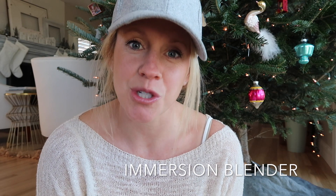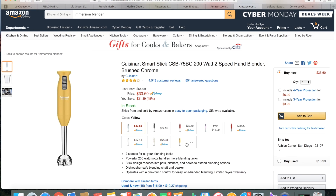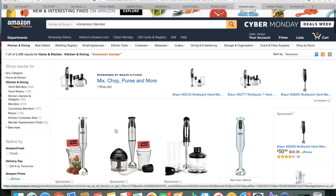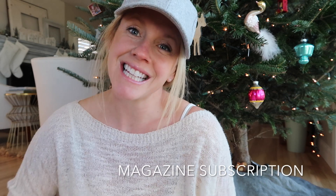One of my favorite kitchen gadgets is the immersion blender. I have the one by Cuisinart and I love it — it's super affordable. If someone you know loves to be in the kitchen and doesn't have this gadget, it's an absolute must. The immersion blender is key for making soups, salad dressings, baby food — it's great for pureeing things.